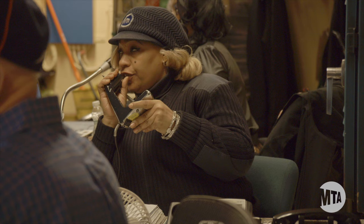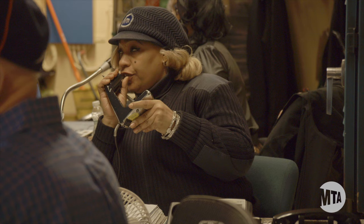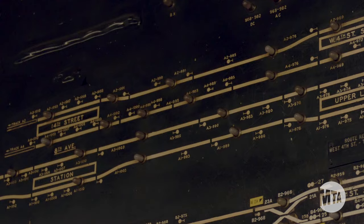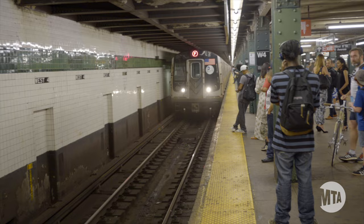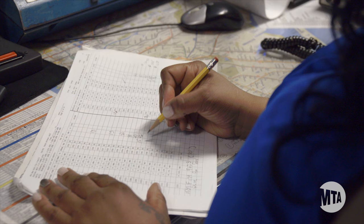Ladies and gentlemen, there is a Brooklyn-bound local train at 23rd Street. So here at the West 4th Street Tower, we have a 1930s interlocking machine and indication panel. While safe and reliable, it's an old one. Its role is to provide safe train movements through and around the West 4th Street area. The dispatcher follows the train movement and enters information into ball sheets and into what's called the iTrack system as well.